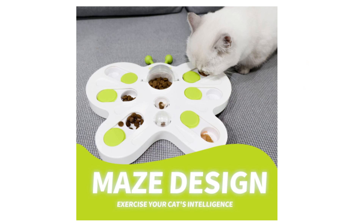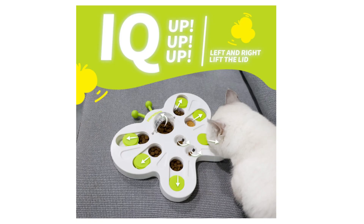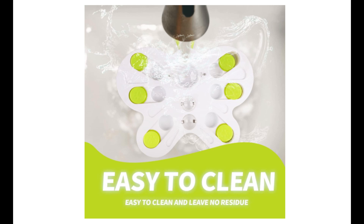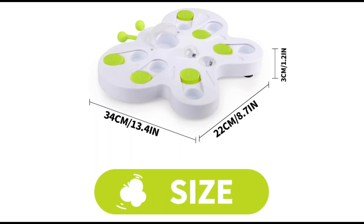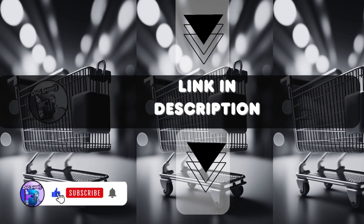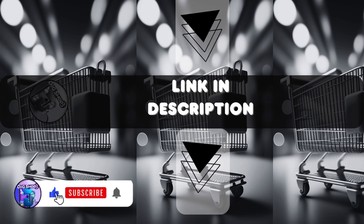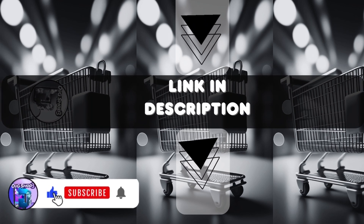Easy to clean: made from only food-safe materials, and the parts of the cat slow feeder can be detached for easy cleanup. Money Back Guarantee — your satisfaction is our priority, and all our products are backed by a 1-year warranty. Keep shopping with the link given below, and don't forget to subscribe to DigiShop 3 to discover the newest and most valuable products.